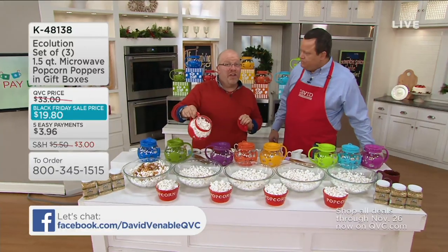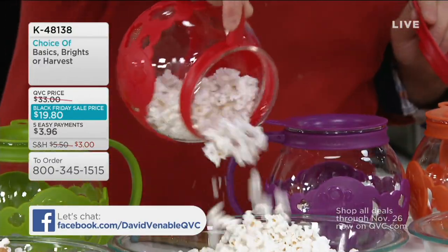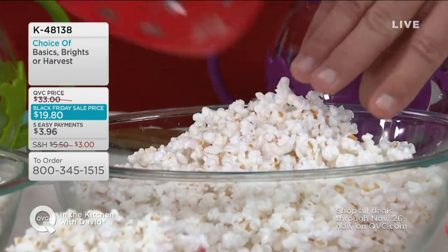They could be good all year — they're great Christmas presents because the colors work all year. Look at the yield — I have nothing in here but popcorn. Look at the glass — dishwasher safe, by the way. Let me taste.